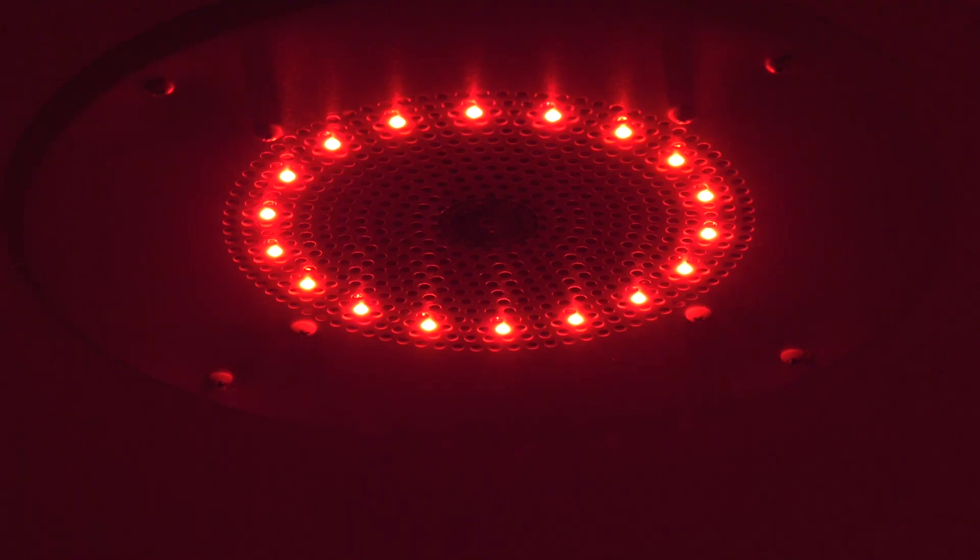One of the things they've already said they really like about it is the red light. It's a lot softer than the white light just coming on, which was all the lights before. Now you have a small red light that comes on, and it's just a softer, easier way to wake up.